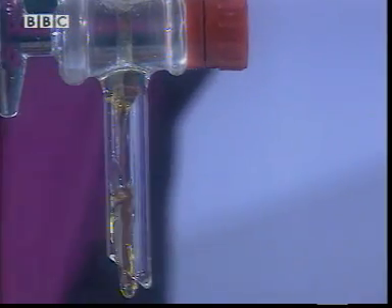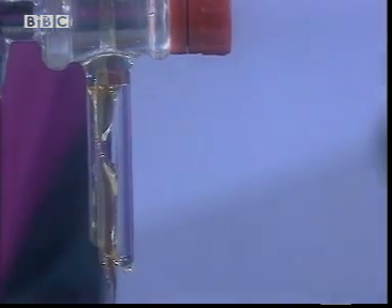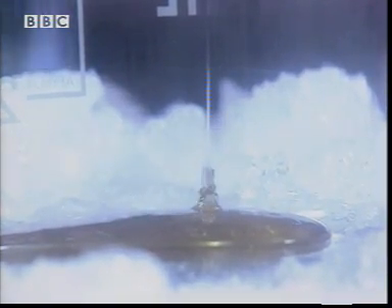It's neck and neck as both liquids easily flow through the taps. But watch — my standard oil is getting thicker. It's definitely slowing down.